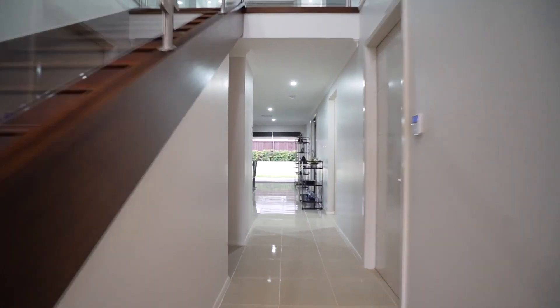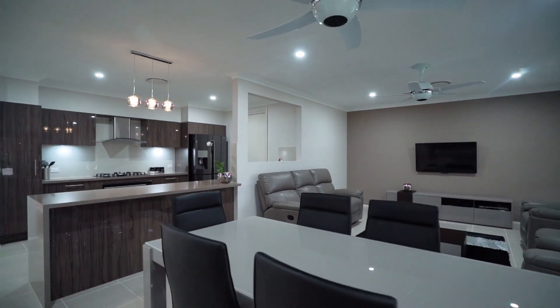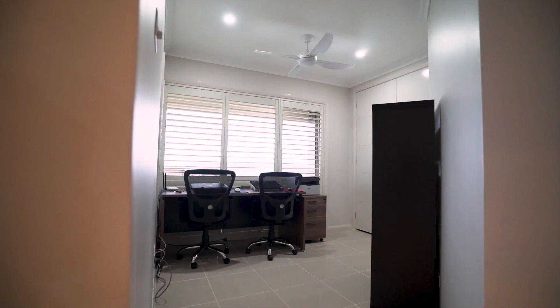This flows inside where you'll be blown away with a large open foyer, premium lighting, high ceilings, ducted AC, plantation shutters, and a wide hallway leading you throughout.